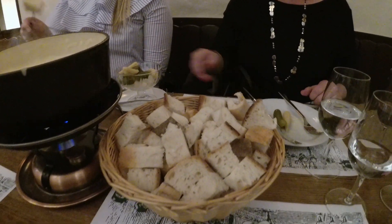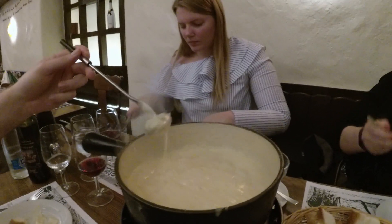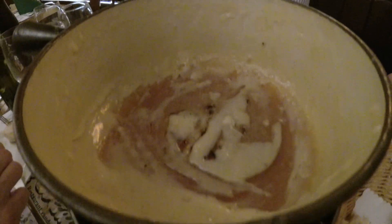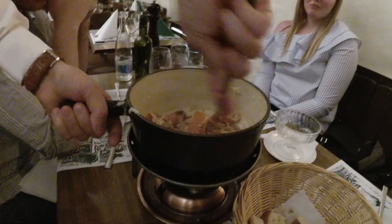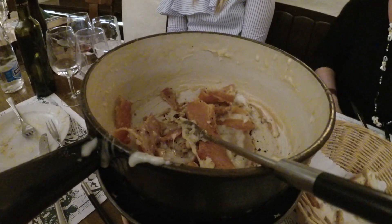But a word on Swiss etiquette — don't eat directly off the fork that you use to dip. When the cheese is gone, you think you're done, but you're not. Now enjoy the cheese crust.